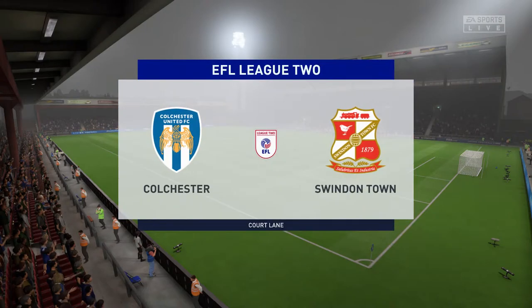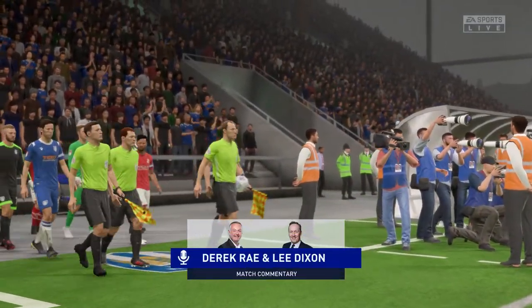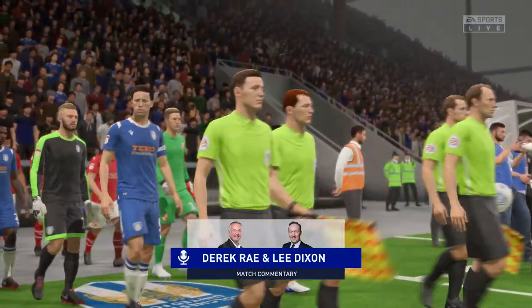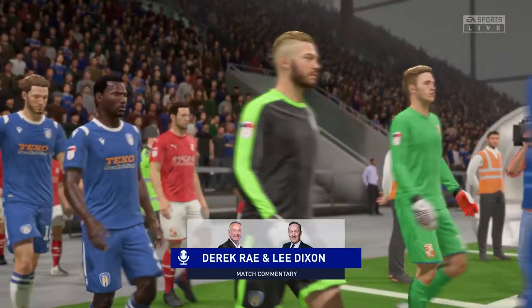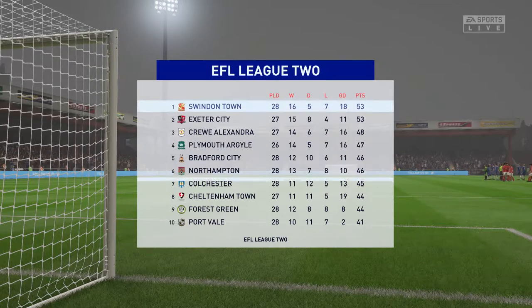A warm welcome on what is an ideal night for football. I'm Derek Ray, joined for commentary by former England international Lee Dixon, and League Two action is what's on the menu coming up live. It's Colchester United, and they take on Swindon Town.